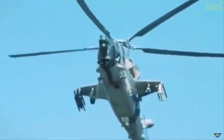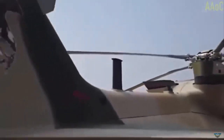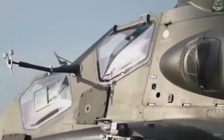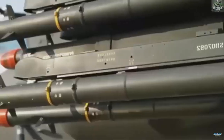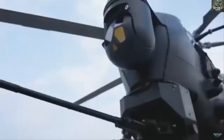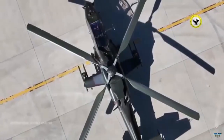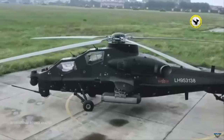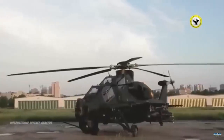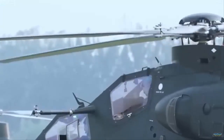The induction of the Z-10ME comes at a time when the Pakistan Army Aviation Corps is seeking to expand and modernize its attack helicopter fleet following long-standing delays in other procurement programs. Previous efforts to acquire Turkish-built T-129 Atak helicopters were hampered by export restrictions related to U.S.-made engines. The Pakistan Army has operated various rotary-wing platforms for decades, but the Z-10ME represents a shift toward a more purpose-built attack helicopter design with integrated sensors and guided munitions. Its DIRCM suite, coupled with modern missile armament, positions it as a forward-deployed asset capable of operating in contested airspace.